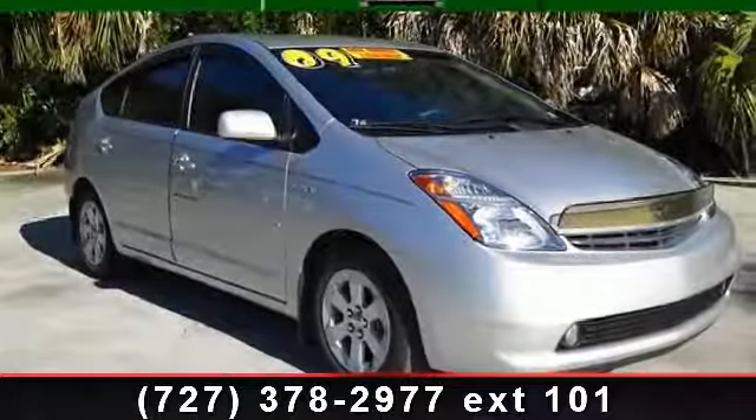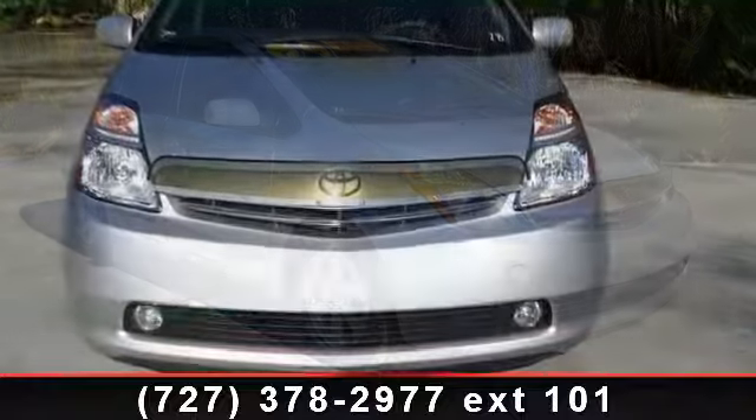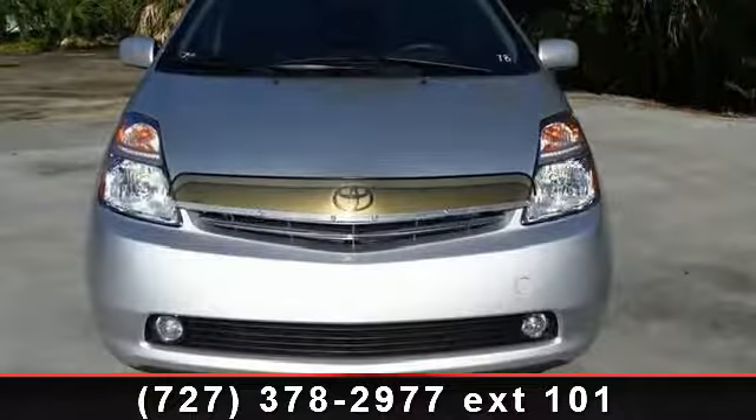Arrive in style with this 2009 Toyota Prius. If you are looking for a first-rate auto, this one could be yours today.